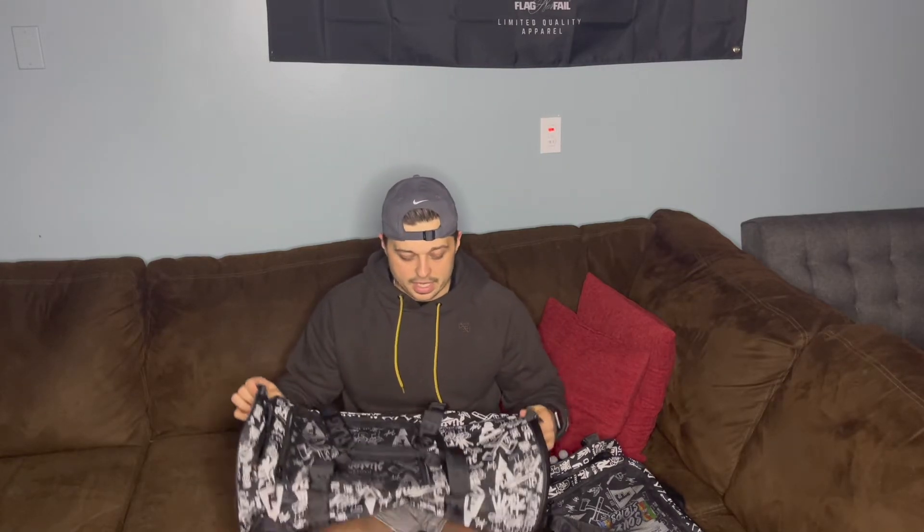That'll take you half a second. This bag is freaking awesome — the straps on the inside. No one has a bag like this. This is my gym bag, and I wanted to talk about the Flag Nor Fail bags.